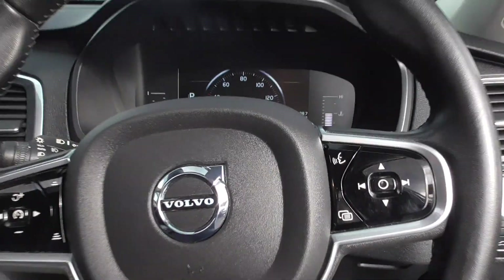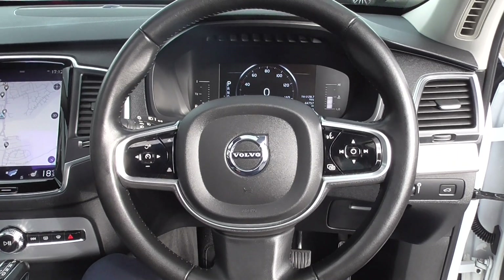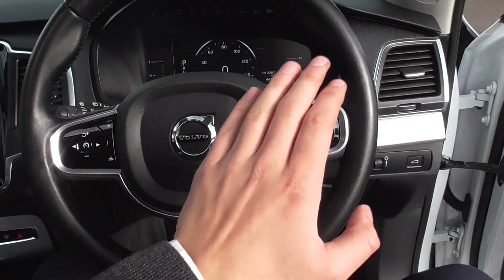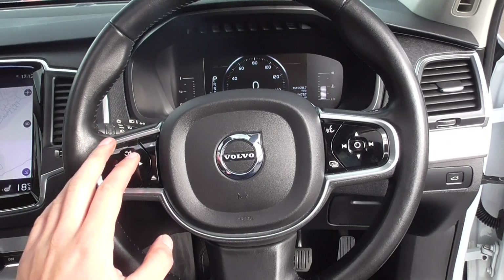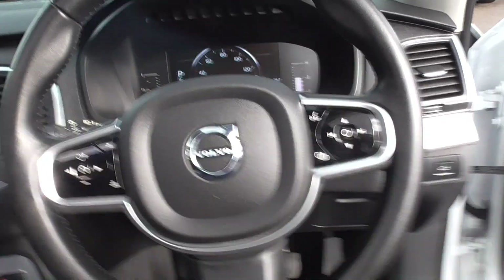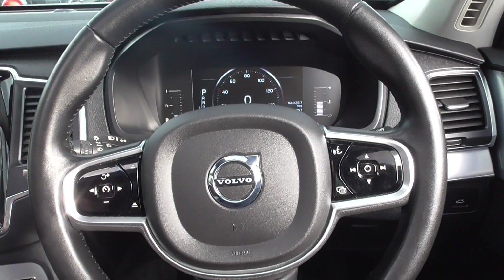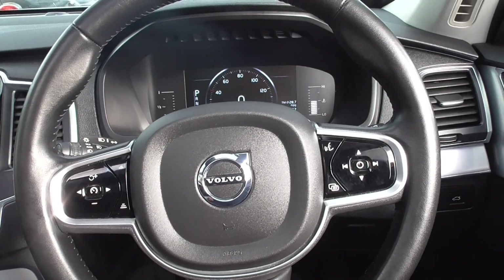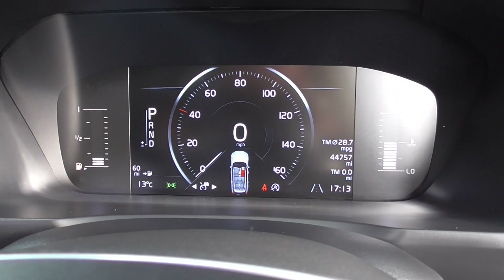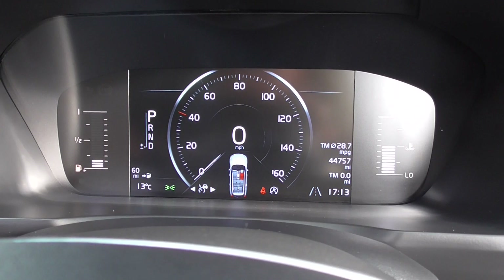Jumping inside, you're greeted with that lovely leather multifunction steering wheel — three spoke, with nice gloss black detailing on there as well. All your volume controls and media controls are found on there. You've got cruise control and speed limiter — it's an active cruise control, which is a very nice touch. So if you're doing many motorway miles, this is a fantastic motorway cruiser. As of today, this car has only covered 44,757 miles, which is absolutely nothing to one of these.